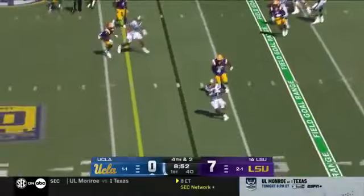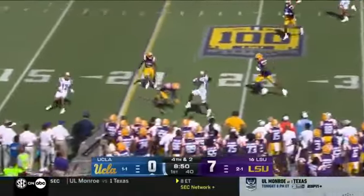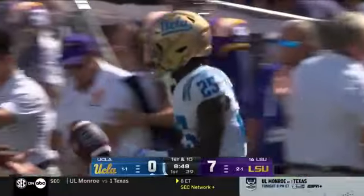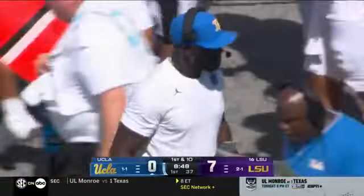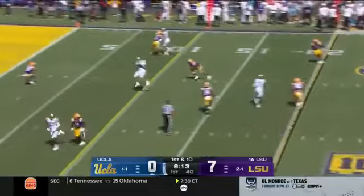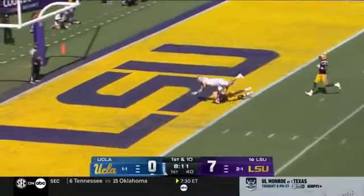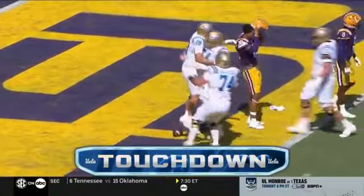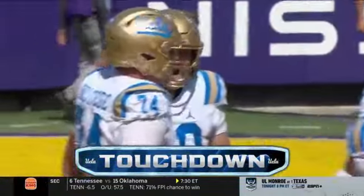Fourth down, out of the backfield, gets it complete to Harden. Harden leaps for extra yards, out of bounds. First down, Bruins. Garbers with time, drives the ball inside the tent and into the end zone. UCLA — Jack Peterson with a touchdown reception.